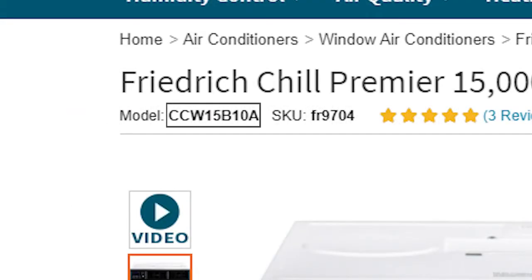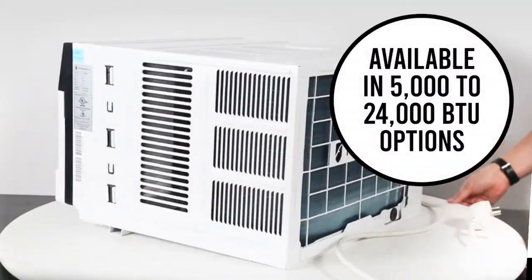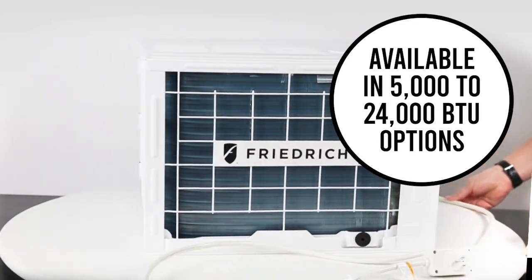For a slide-out chassis and more permanent installation, go with one that starts with CCW. The Chill Premieres come in a variety of options, from 5K to 24K BTUs.